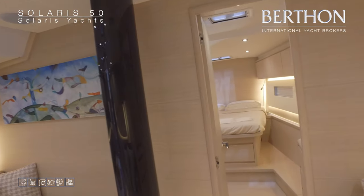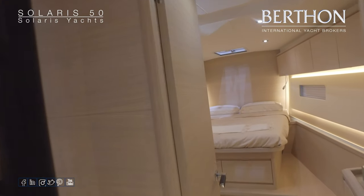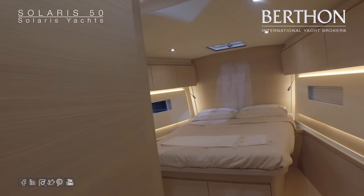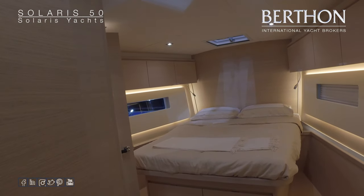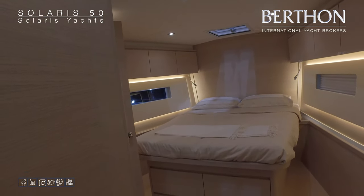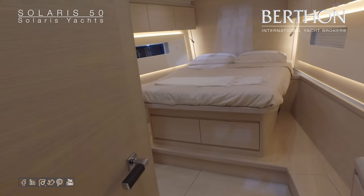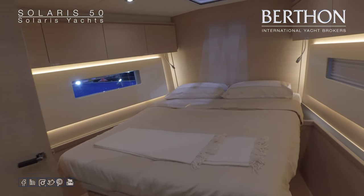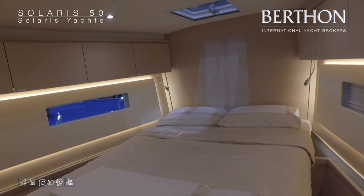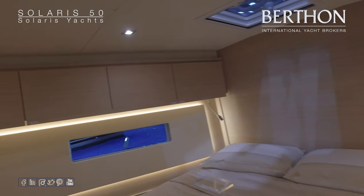Moving forward to the owner's cabin. A large central-line double berth, windows in the hull both port and starboard. Ample stowage below the berth in the drawers, and the berth itself is on hydraulic rams, accessing more storage there also. High-level cupboards.